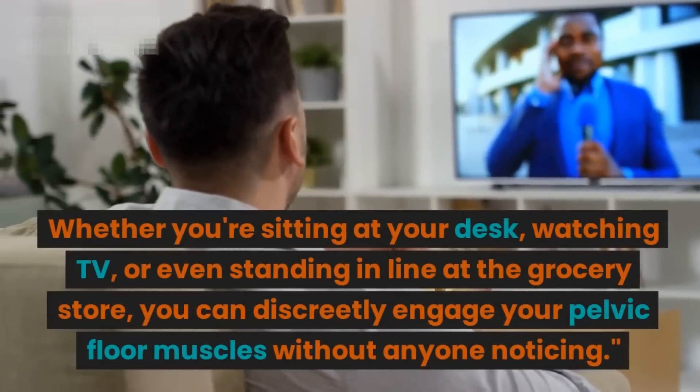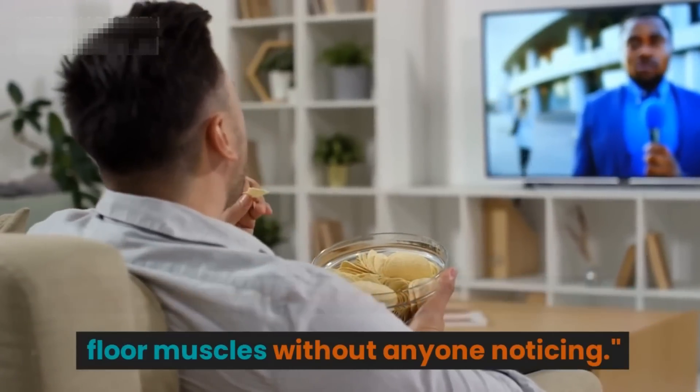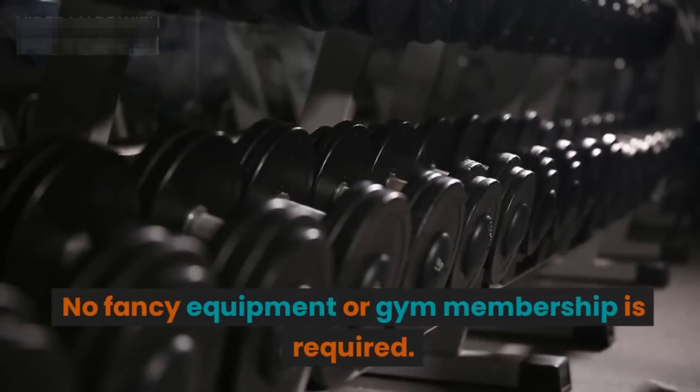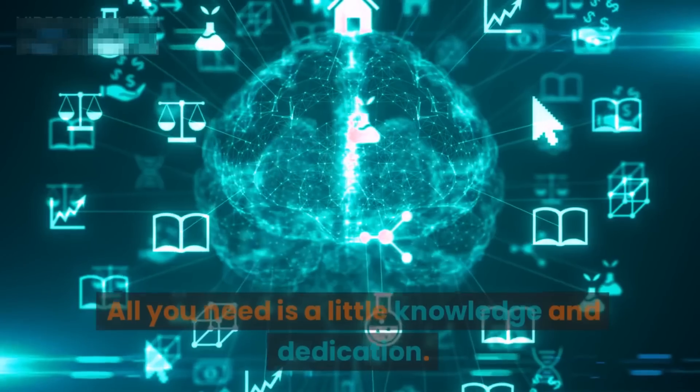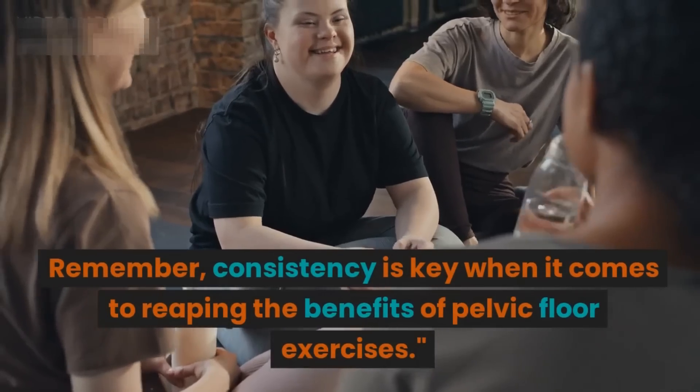Even standing in line at the grocery store, you can discreetly engage your pelvic floor muscles without anyone noticing. No fancy equipment or gym membership is required — all you need is a little knowledge and dedication. Remember, consistency is key when it comes to reaping the benefits of pelvic floor exercises.